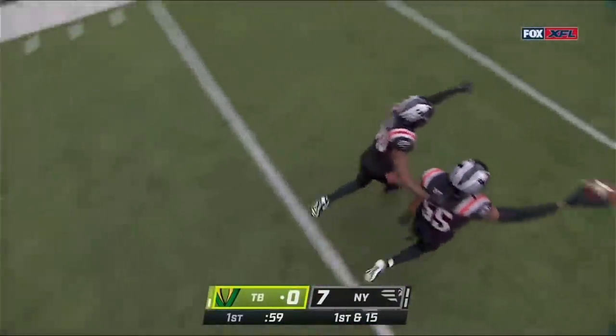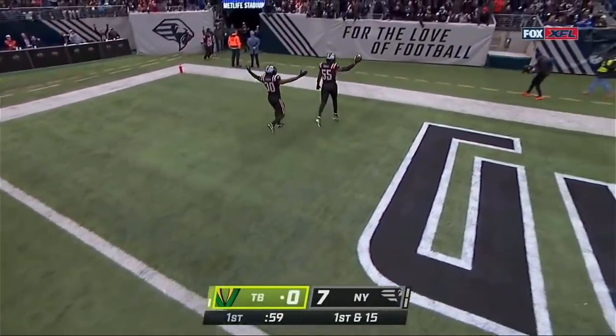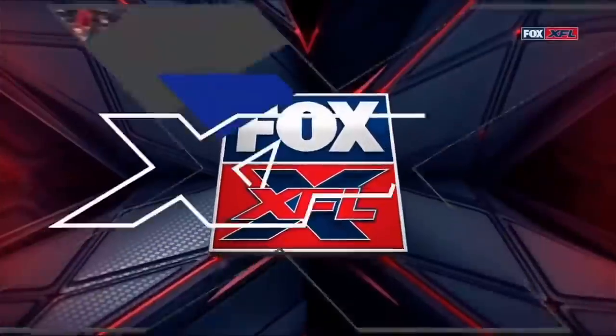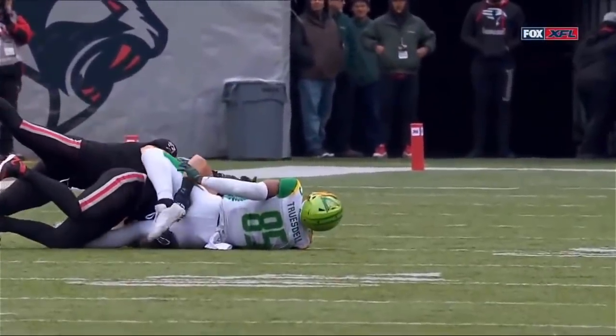Didn't look to me like he caught it, Kev. I'd be interested to see that again. It was a bang-bang play. Ben Heaney was the guy on the hit, I believe. I think they're giving it to him. It looked to me incomplete — it never looked like he caught it.